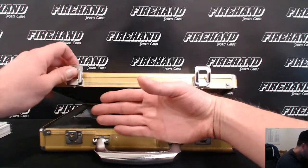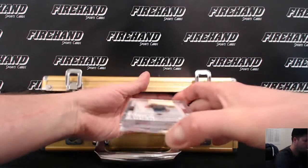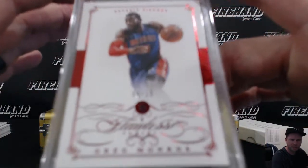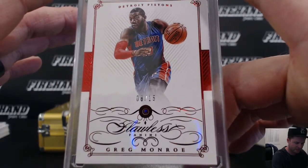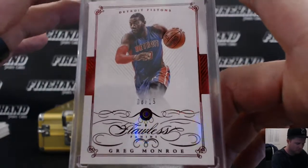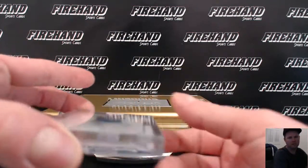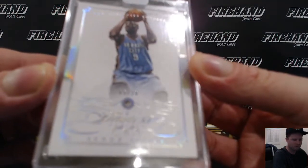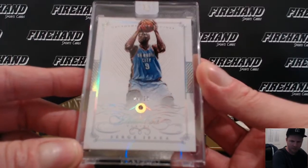Let's go inside the briefcase, shall we? Alright, we got a Ruby over here — Greg Monroe for the Pistons, 8 of 15. A regular diamond over here — Serge Ibaka, Oklahoma City Thunder, number 9 of 20. That is the jersey number at least. Panther Homer 82 with the Thunder.